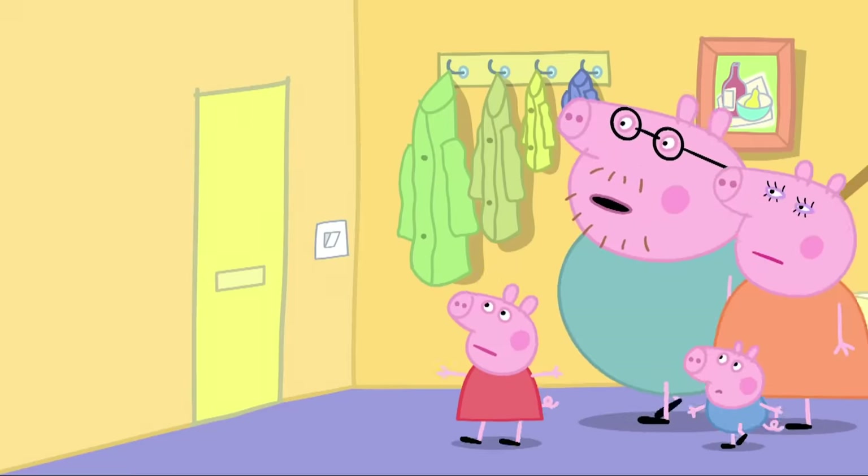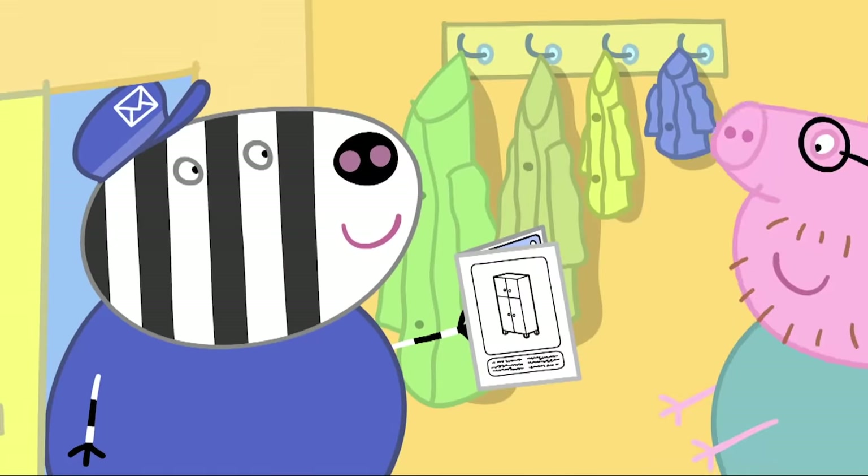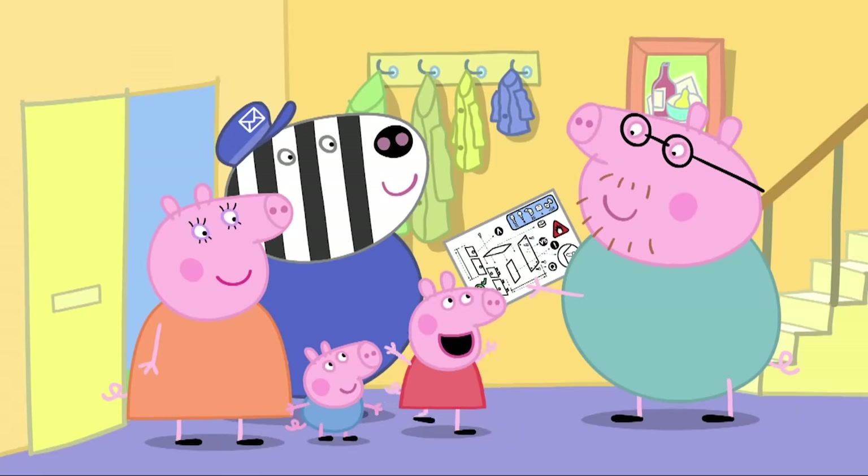Who can that be? Hello! I've just found this in my van. It's the missing instructions. That will make things a lot easier. Hooray!